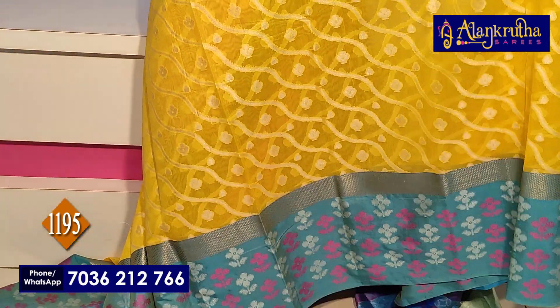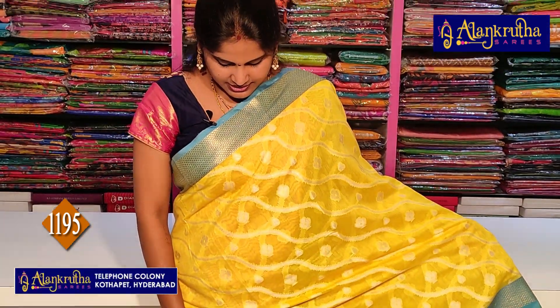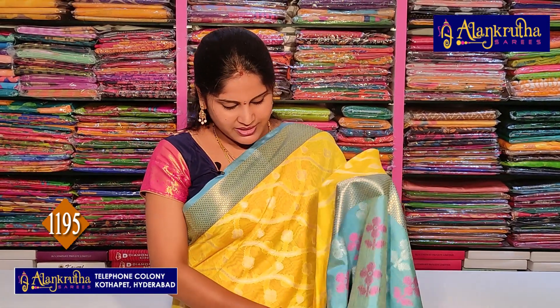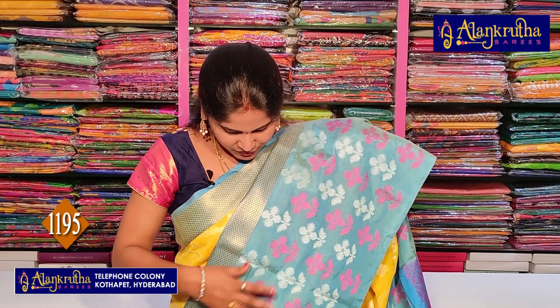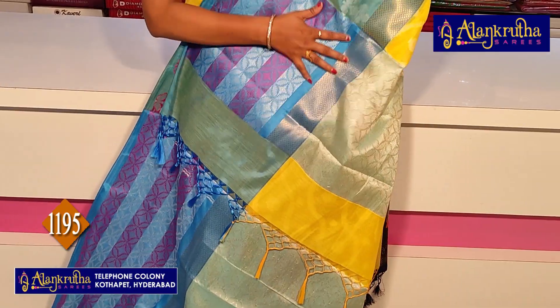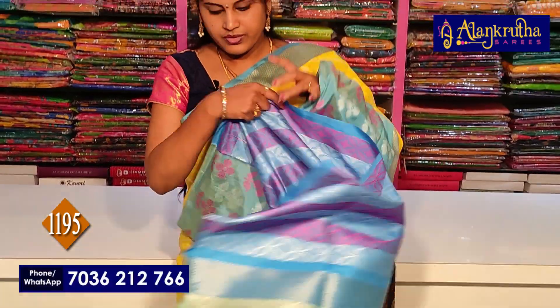This one has a completely changed pattern and color combination — a beautiful creeper style design. The second wide border is also beautiful, and the complete saree has weaving highlighted throughout. The price is 1195 rupees. The pallu and blouse are also included.